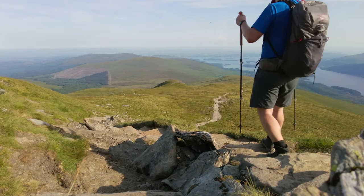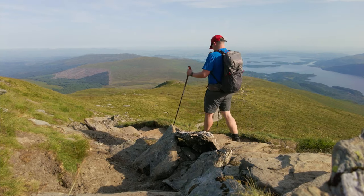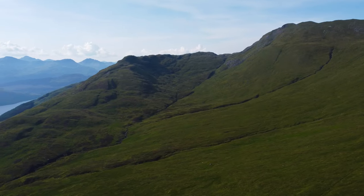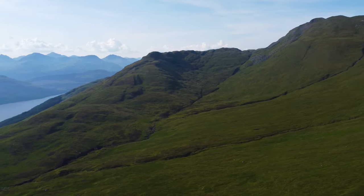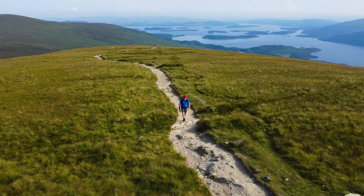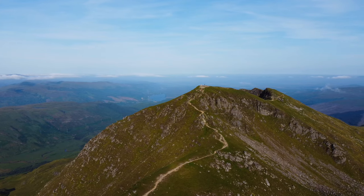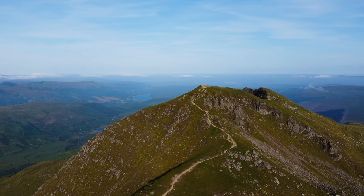Once at the summit you can retrace your steps and descend via the same route, or if you're feeling slightly more adventurous you can head back to the start via the Ptarmigan Ridge. Car parking spaces are plentiful with an overflow car park recently constructed to help with the increase in visitors. However, there is a £3 cost for parking all day.